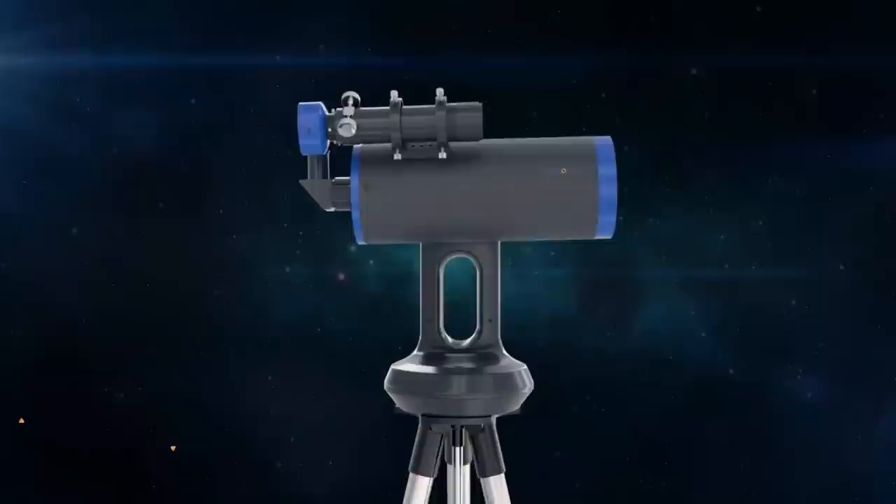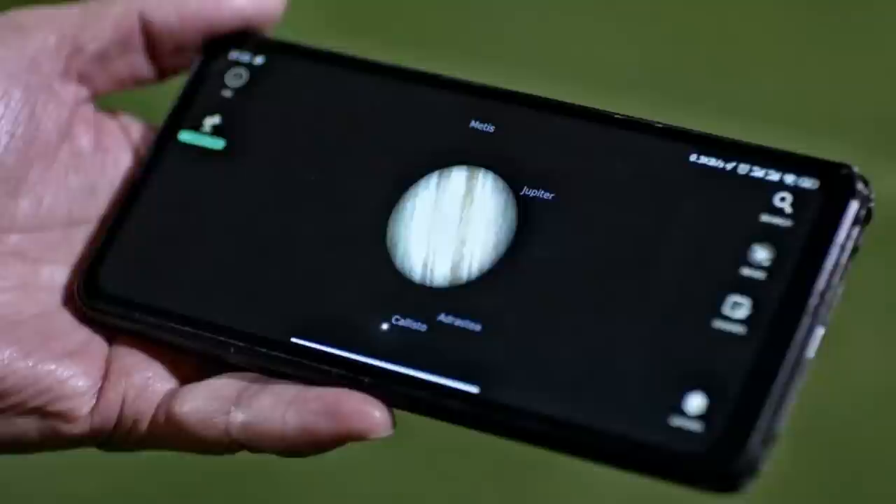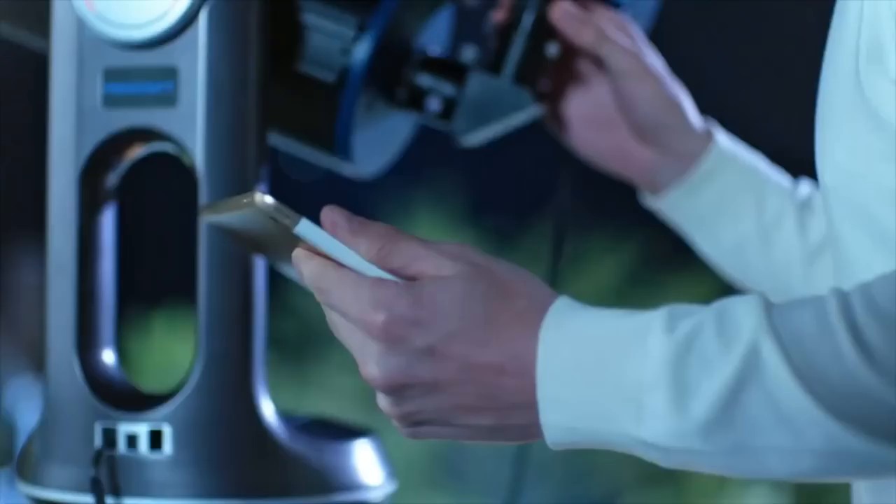For the stargazer in your life, the Mirosky Smart Telescope is a dream come true. This high-tech telescope connects to your smartphone or tablet via Bluetooth, allowing you to explore the night sky with stunning clarity. Its advanced tracking system automatically follows celestial objects, making it easy to capture photos and videos of the cosmos. Whether you're a seasoned astronomer or a curious beginner, the Mirosky Smart Telescope is the perfect tool for exploring the wonders of the universe.